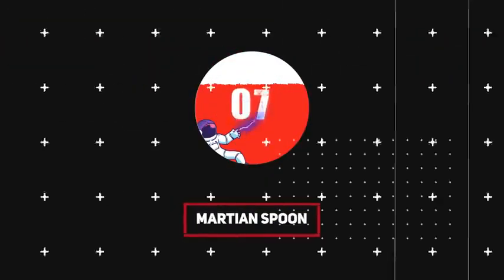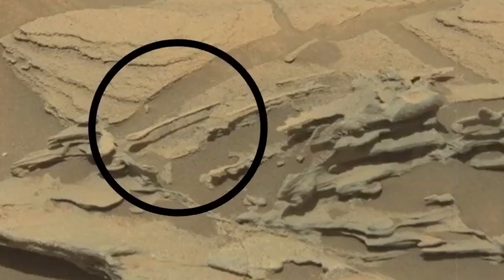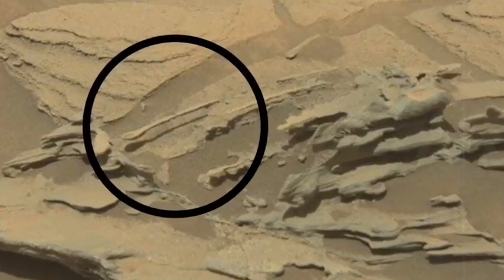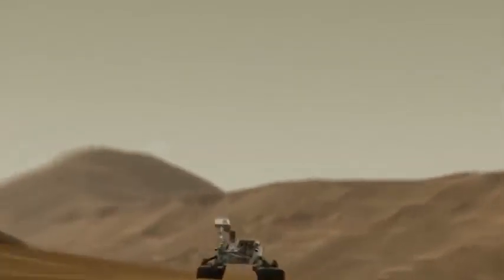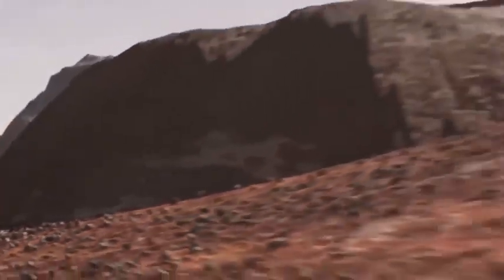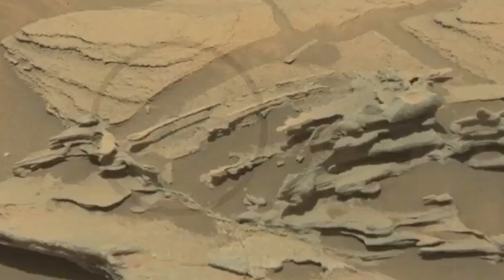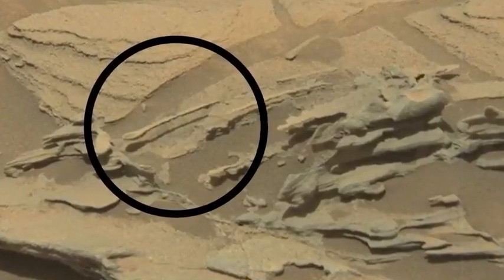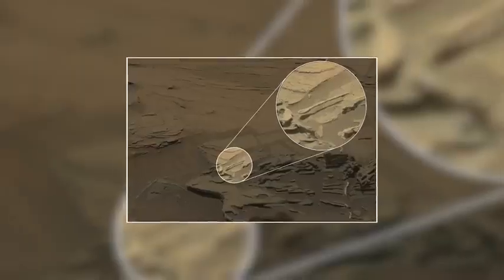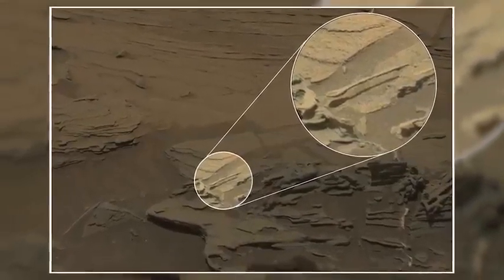Number 7: Martian Spoon. A suspended spoon is probably one of the least interesting things you'd expect to find on the Martian surface, yet a long-handled spoon stretching out over the landscape was spotted by the NASA Curiosity rover. A sharp-eyed contributor named Fred K noticed the funny shape in a raw image taken by Curiosity during Mars Sol 1089, which translates to August 30th for us. It looks like a long-handled spoon delicately hovering above its own shadow.